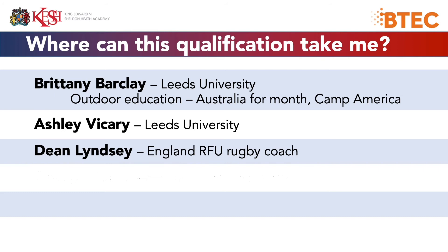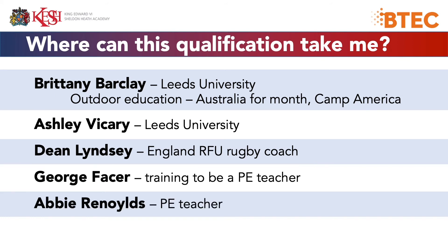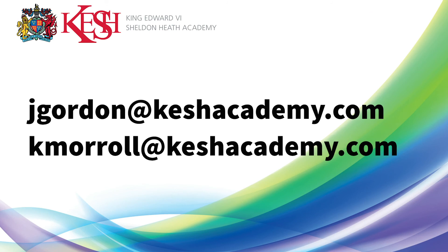Where can this qualification take you? A couple of examples of previous students: Brittney Barclay went to Leeds University — she's currently completing a module called Outdoor Education and is in Australia for that, and she also did Camp America. Ashley Vickery also went to Leeds University. Dean Lindsay is currently an England RFU rugby coach. George Facer is currently training to be a PE teacher and did a work experience placement with us last year. And Abby Reynolds is a PE teacher in the Birmingham area.